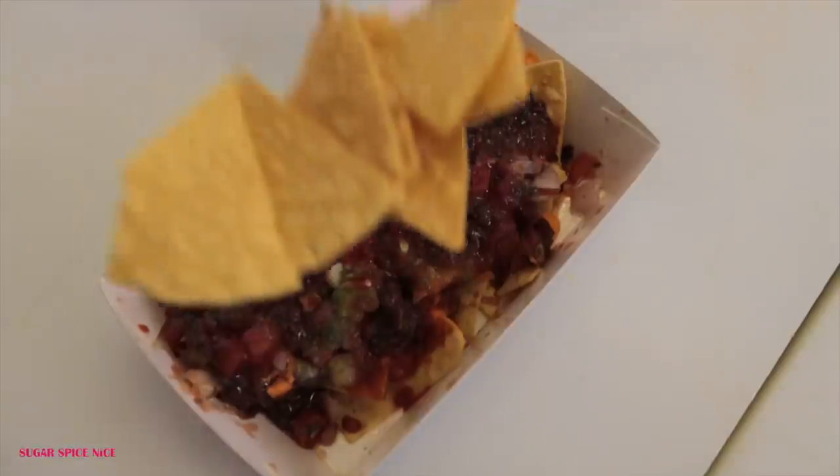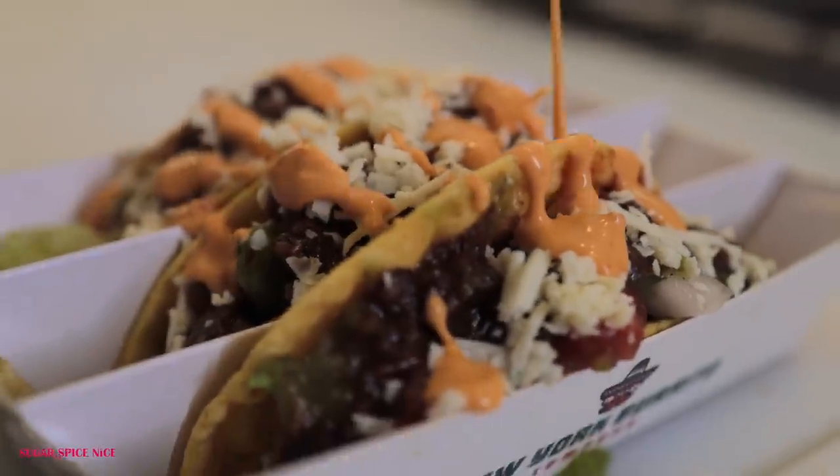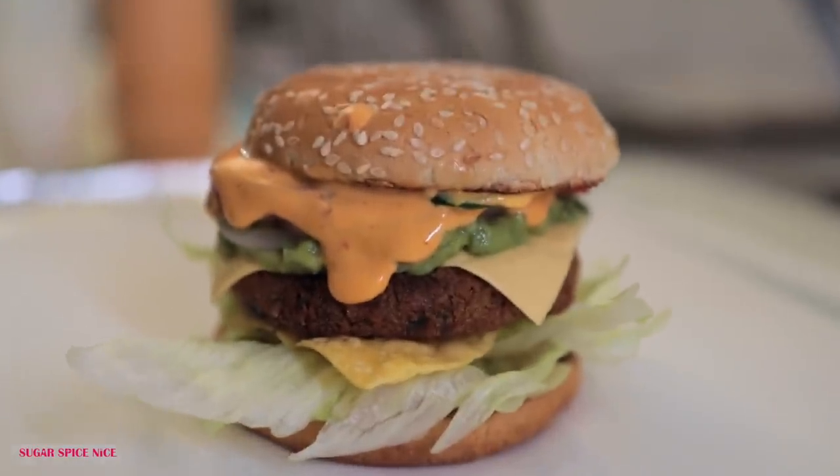Hola and welcome to Sugar Spice Nice. My name is Shweta and in this video I'm heading out to try some Mexican food. I'm so happy to partner with New York Burrito Company for this video and try out the quesadillas, tacos, nachos and so much more. I'm just drooling thinking about it already. So without further ado, let's head straight to the Chaupati outlet and get this video started. Come on!